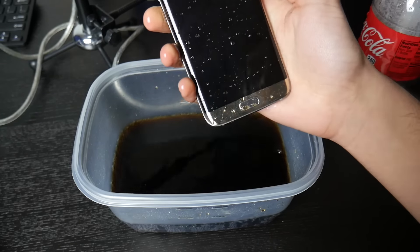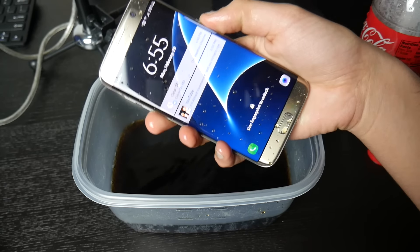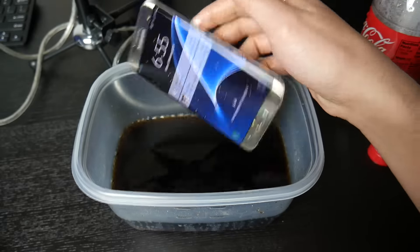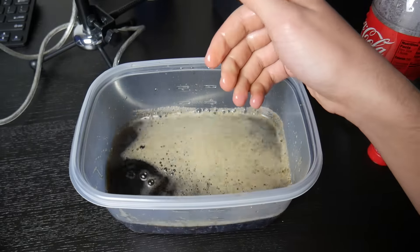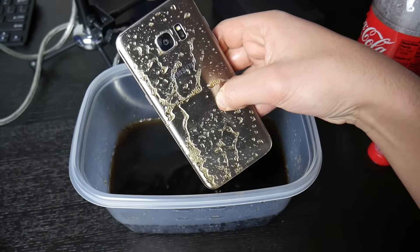So let's go ahead and take this out and see if it's still working. As you can see, it's still working! Oh, look at that fizz. So I can officially say the Galaxy S7 is Coca-Cola resistant.